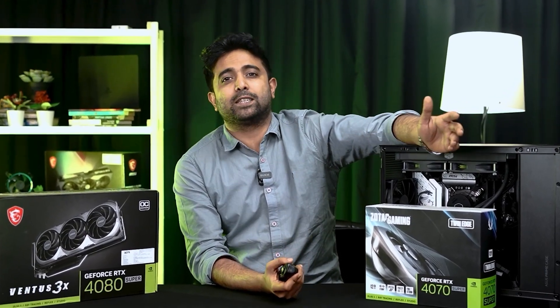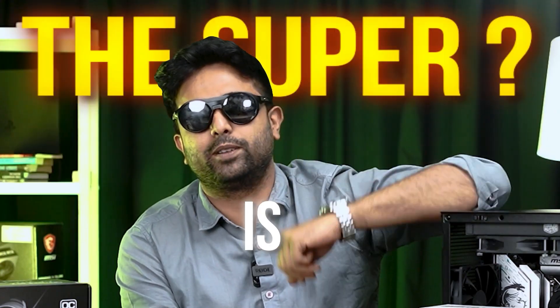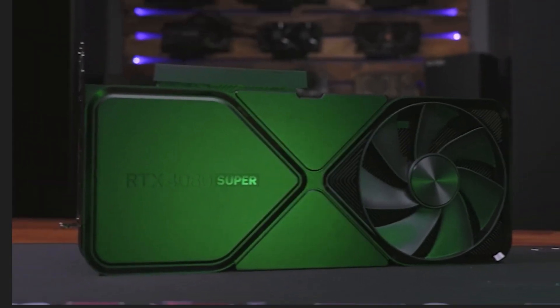Nvidia's new 4000 Super lineup has launched, but how super is it? Let's find out.